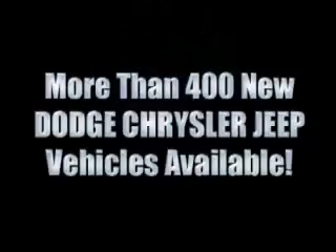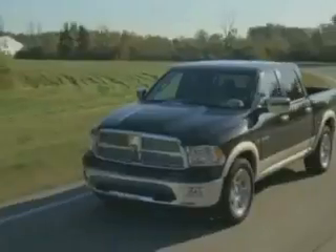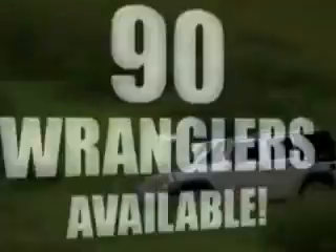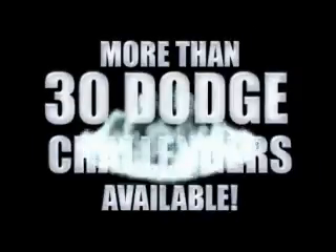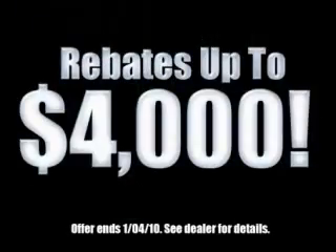With over 400 new Dodge, Chrysler, and Jeep vehicles available, we've got your Ram tough trucks. If you want a Wrangler, we've rounded them all up. We're so big we've got over 30 Dodge Challengers. Take advantage of 0% financing or get huge immediate rebates.